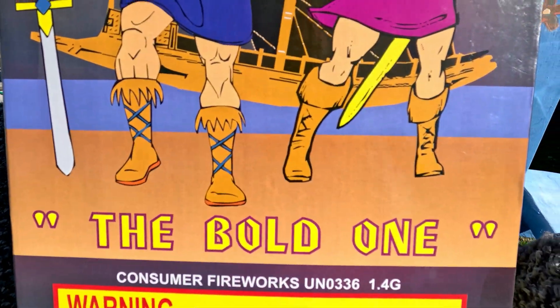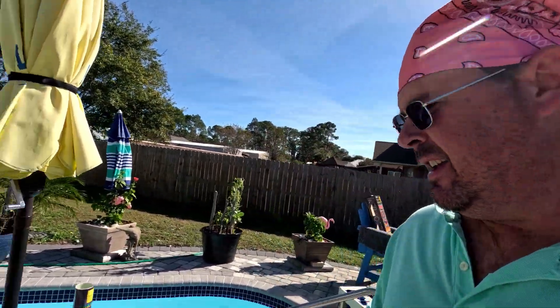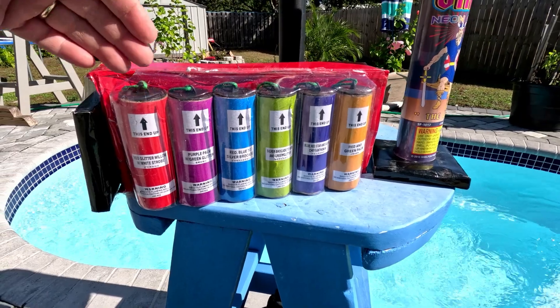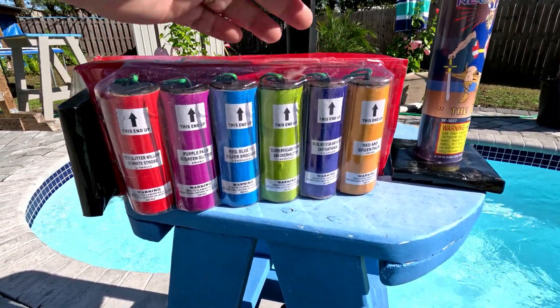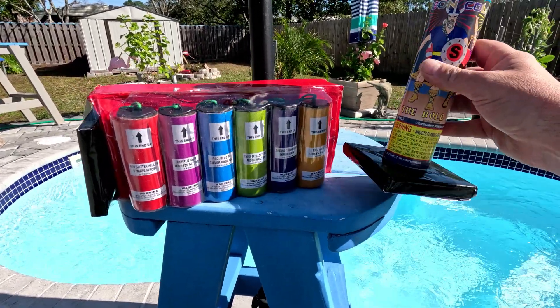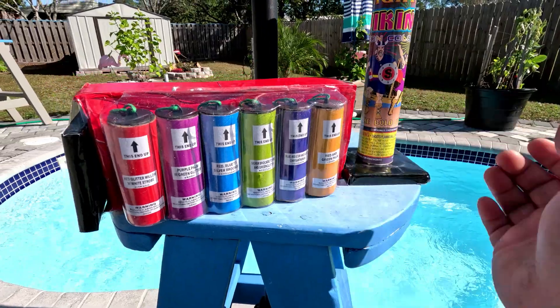It's called the Bold One. I've already opened up the show kit. When you open it up, you'll find four sleeves — each sleeve contains six shells. These are five-inch shells. You'll also find four fiberglass mortar tubes; each kit has a tube inside.